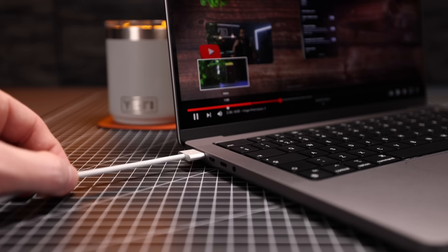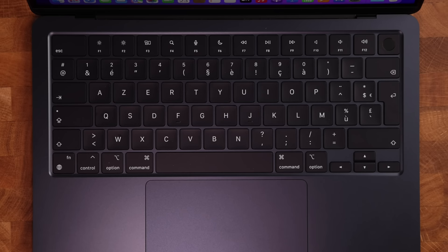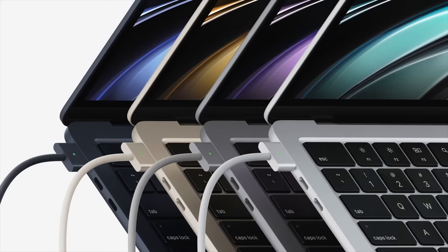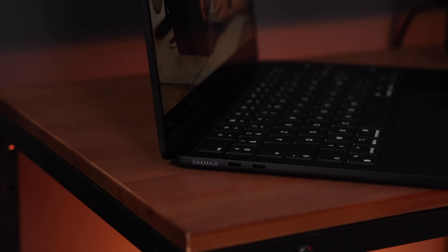Both laptops now have a full-sized keyboard including a full function row, but you'll notice that the M1 Pro has a black-on-black design, whereas the keyboard on the Air is black-on-midnight — in my case — or whatever color M2 you might choose, which also includes space gray, silver, and starlight.